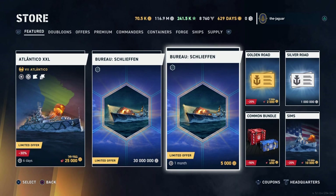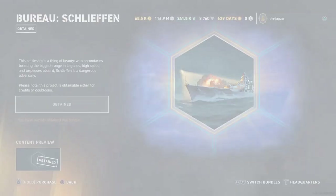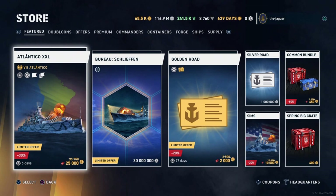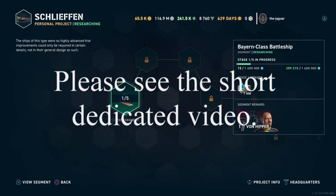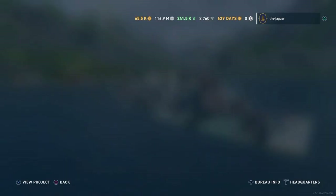We're going to buy the Shellfin bureau project for 5,000 doubloons. Let's go check it out — I'm currently researching the Napoli, so we'll go ahead and activate the Shellfin. Viewing the project now.